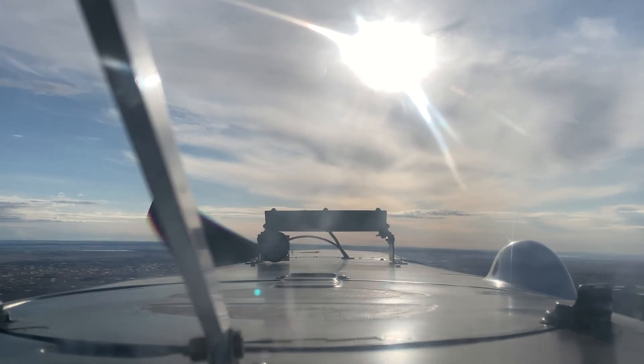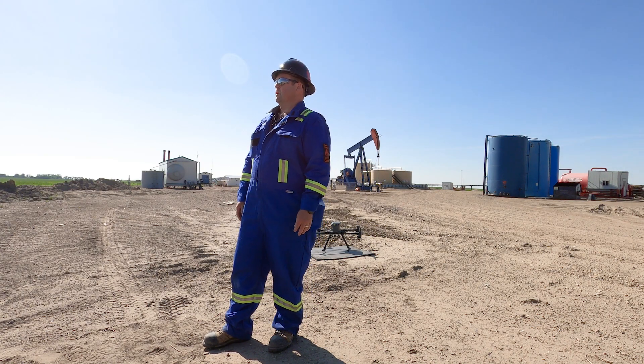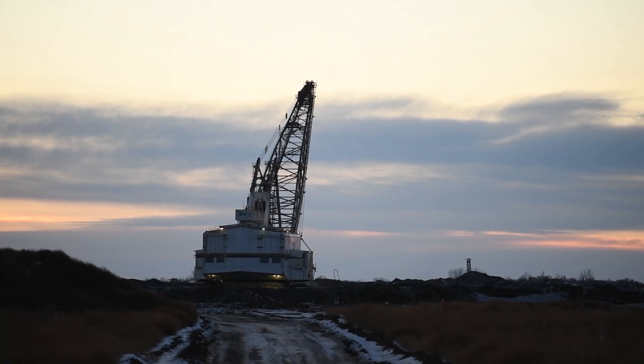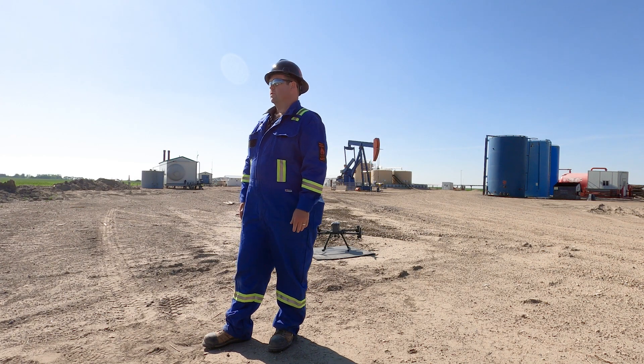I spent nine years in the oil field with Schlumberger fracking, and then I spent 10, 11 years now at the coal mine running heavy equipment and drag lines, and now I want to get back into my aviation.